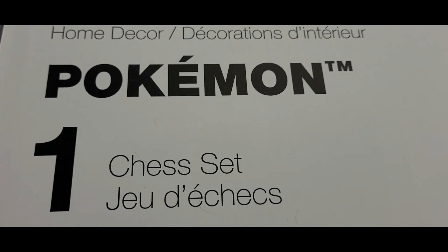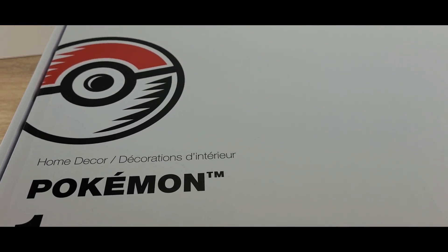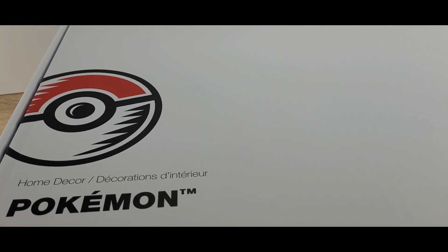Basically there isn't a really good design on the box — it's just a Pokeball on the side and it tells you what it is. Other than that, the box is plain white.